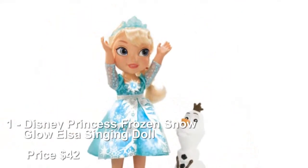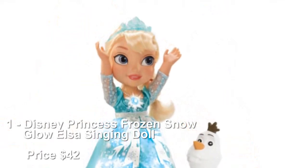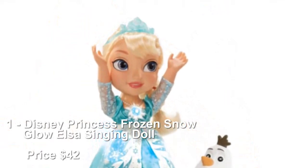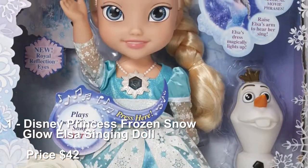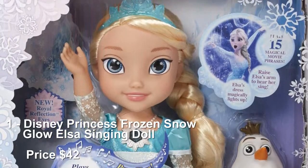Number 1: Disney Princess Frozen Snow Glow Elsa Singing Doll, priced at $42. My First Disney Princess has a Frozen Snow Glow Elsa Singing Doll that says 15 sounds and phrases from the movie, including 'Let It Go.'